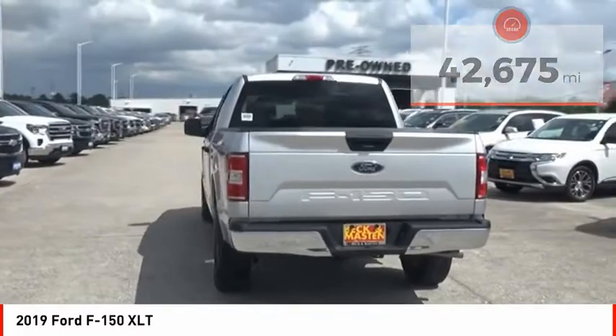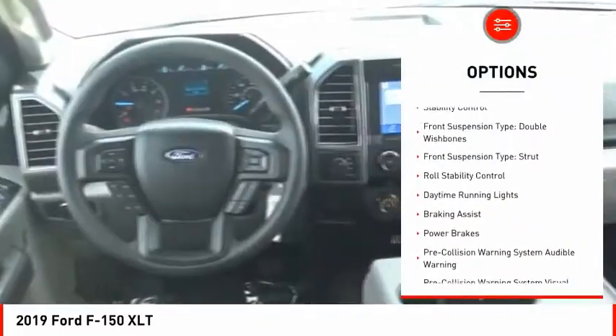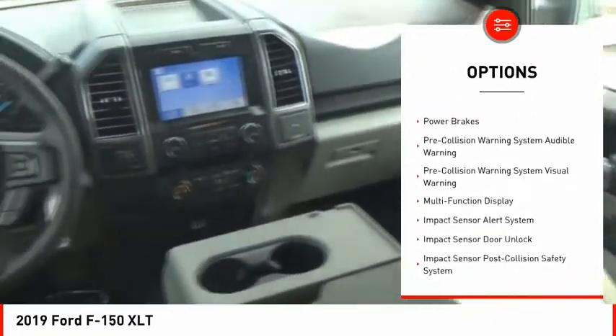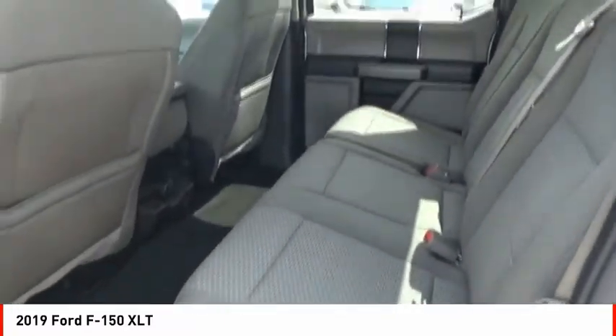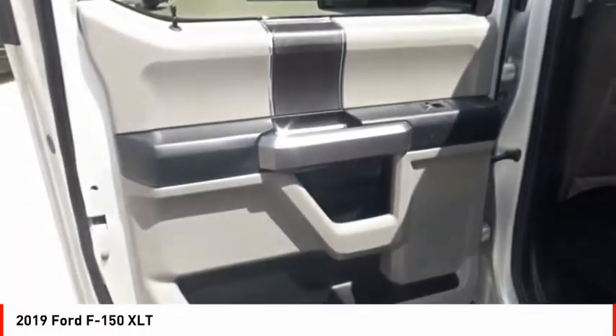Here are some of this vehicle's great options: emergency braking preparation, active grille shutters, traction control, stability control, front suspension type double wishbones, front suspension type strut, roll stability control, daytime running lights, braking assist, power brakes. Your new ride is just a phone call away.